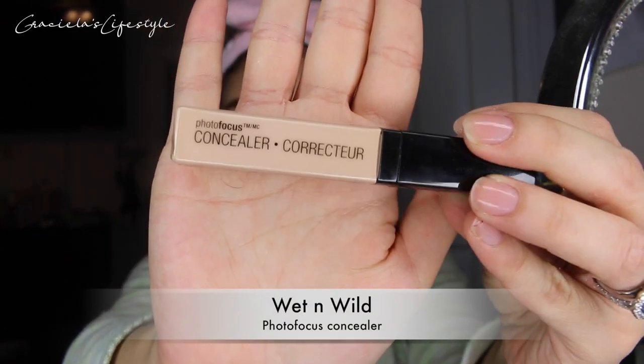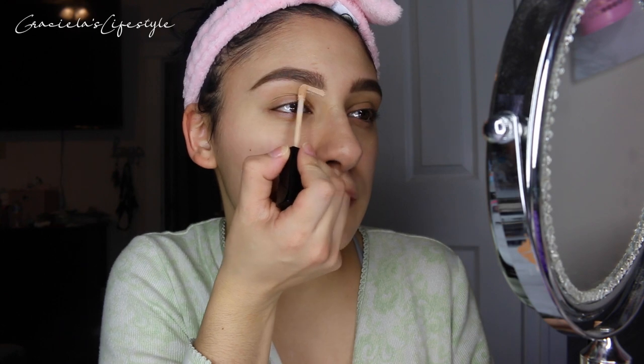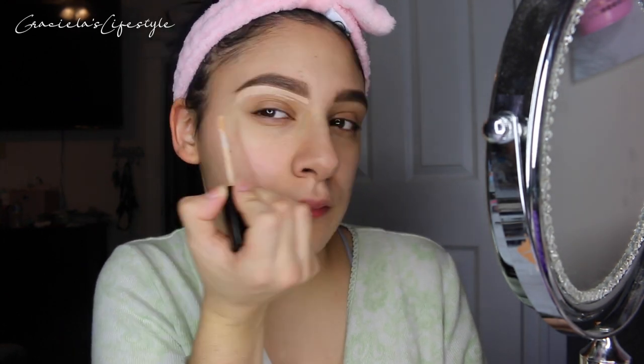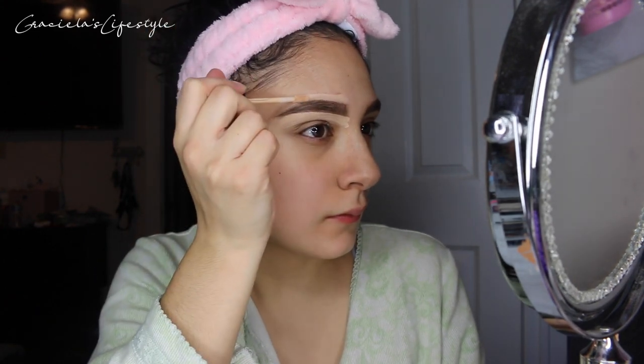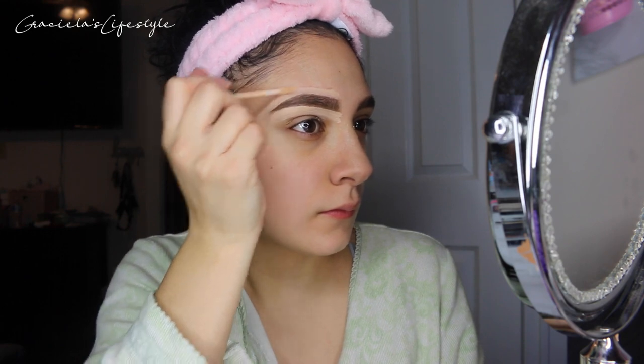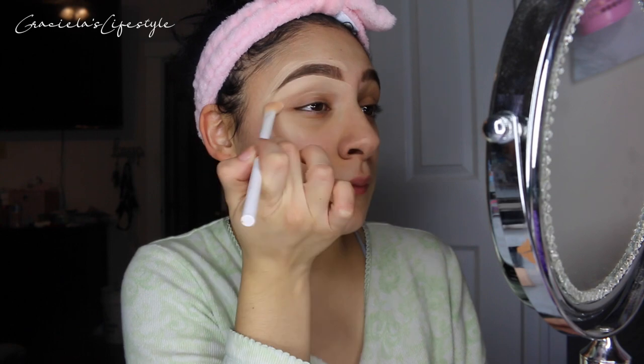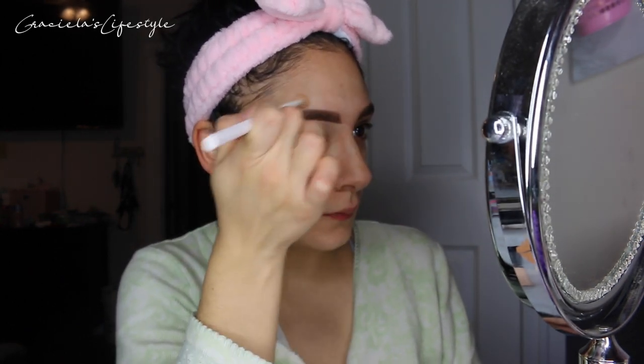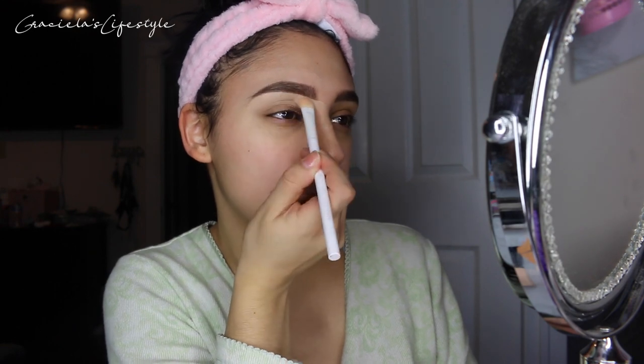Next I'm going to be using the Wet n Wild concealer — I am really obsessed with this concealer. It's very affordable, you can get it at any pharmacy, and the amazing part about it is that it has a brush you can apply it with. It's super affordable and it's my go-to for a quick makeup look. It's the best — if you guys want to try it, go ahead, it's pretty good.